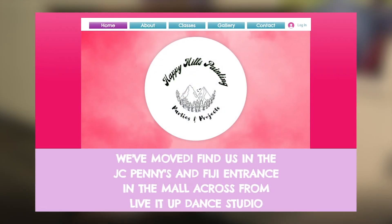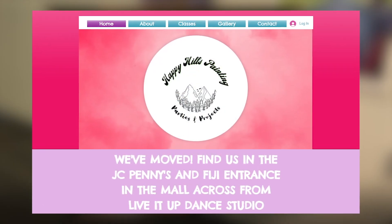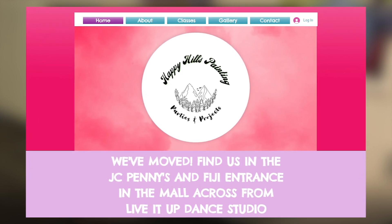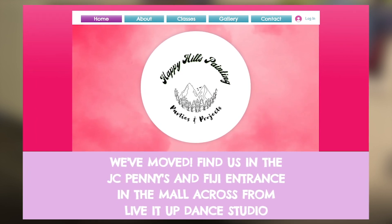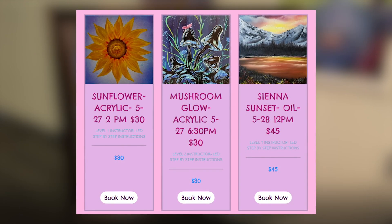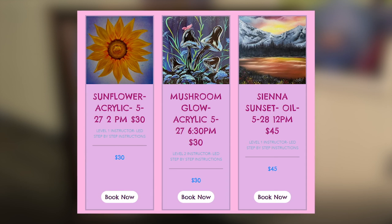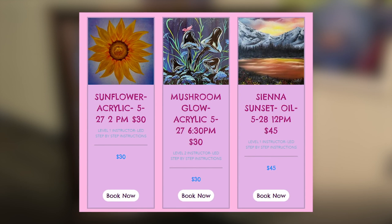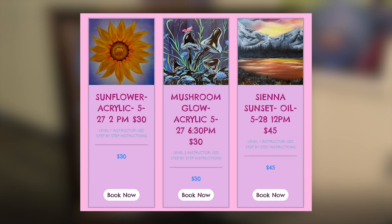We have a Facebook — it's just Happy Hills Painting — and our website is happyhillspainting.com, so pretty easy to find us. We make our calendar every month, pre-designed so it's laid out with a fair amount of each level of painting as well as different kinds of paintings. You can get on there and see it'll be labeled acrylic, oil, or watercolor along with what level it is, what price, and what date it is. That way it's nice and easy to follow.